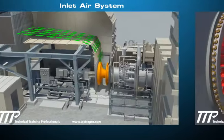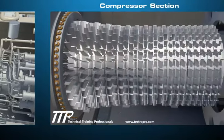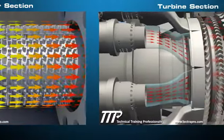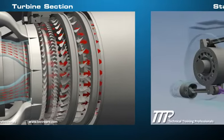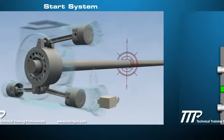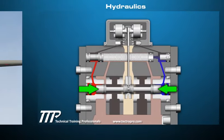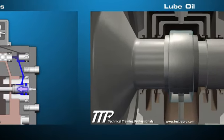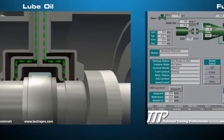The main sections include the inlet air system, compressor section, turbine section, start system, hydraulics, lube oil, and fuel gas control.